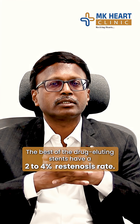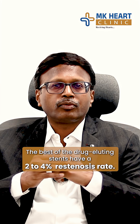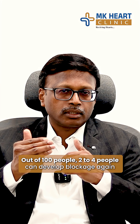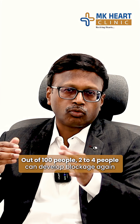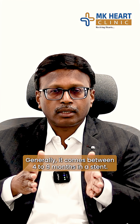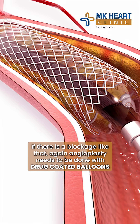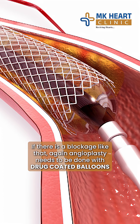So, drug-eluting stent — the best of the drug-eluting stents have a 2-4% restenosis rate. No repair of the stent can be done with the rest of the stent. It can be a slow blockage — it will be a slow issue. Generally, it comes between 4 months to 9 months in a stent. That is why the blockage has been treated with the drug-eluting stent.